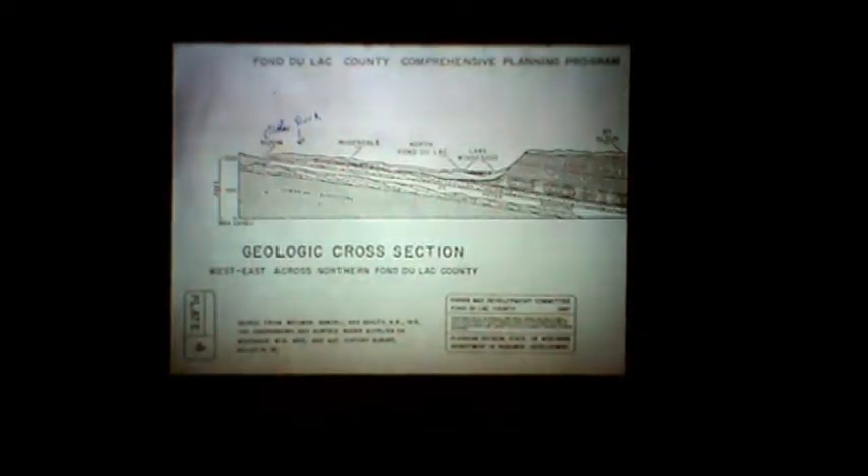This is a cross-section of Fond du Lac County. You can see Lake Winnebago here, the Maquoketa Shale, and on top of that is the Niagara Dolomite. Shale and dolomite go all the way under Lake Michigan. At one time, that shale and Niagara Dolomite covered the entire state of Wisconsin, but over periods of years it's been eroded back to its current position. If you go down further, you can find different groups — a lot of people have their wells into the St. Peter Sandstone here with deeper wells.